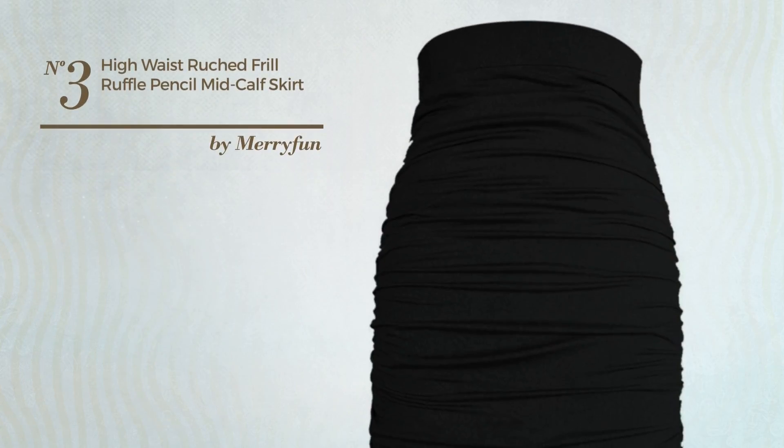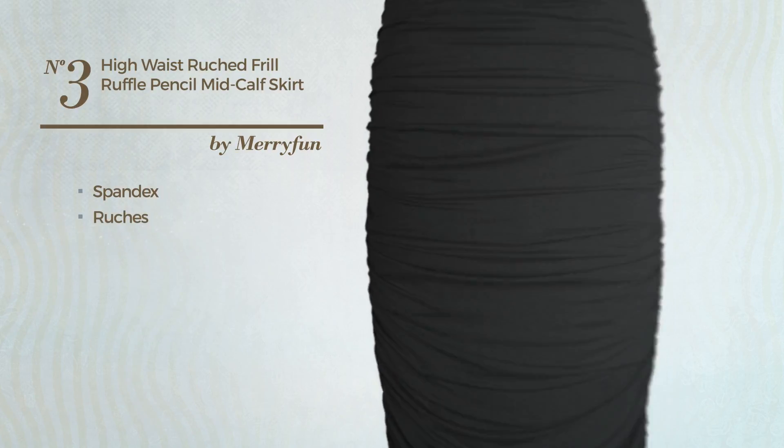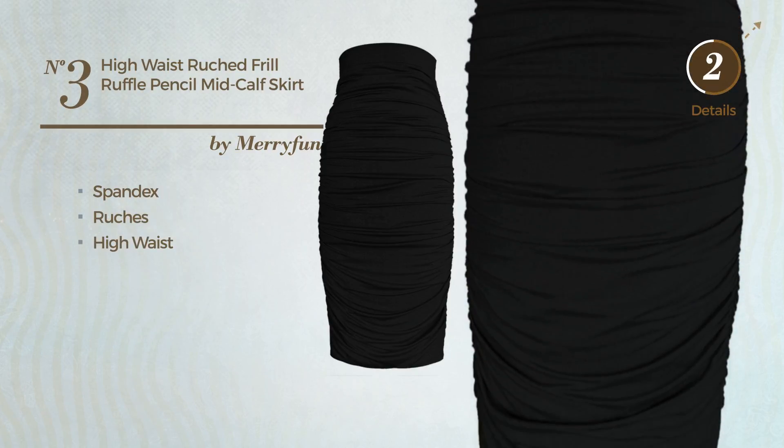Number 3: An All-Autumn Skirt, made of smooth spandex, styled with ruches. This skirt includes a high waist. Available in 5 other colors.